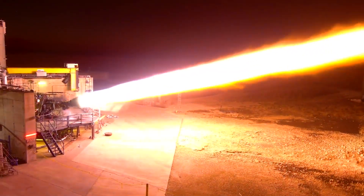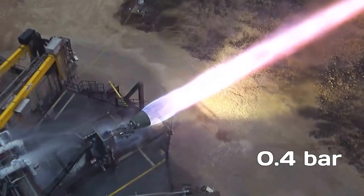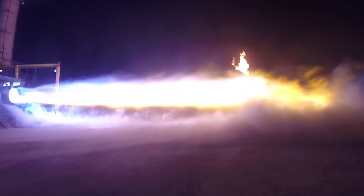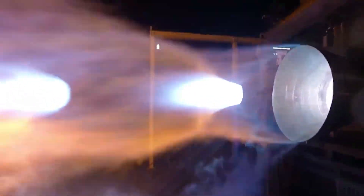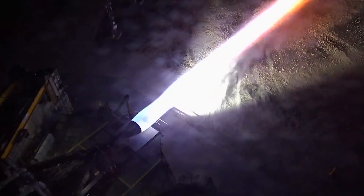At sea level, 1 bar, this means the exhaust exit pressure should remain above about 0.4 bar to avoid flow separation. Flow separation can create dangerous instabilities, potentially damaging the nozzle or causing catastrophic failure. That is why sea level engines cannot have extremely high expansion ratios.